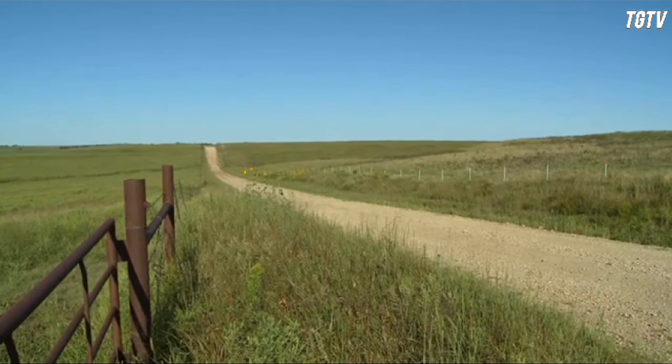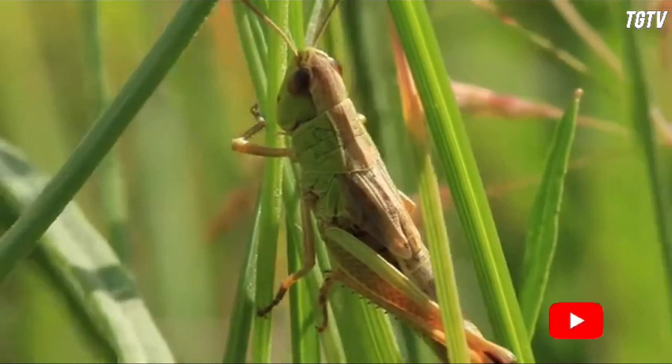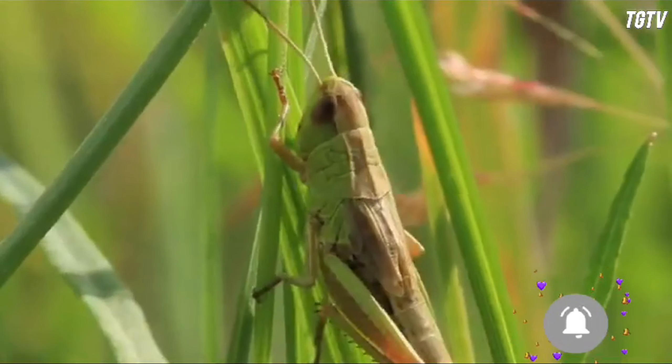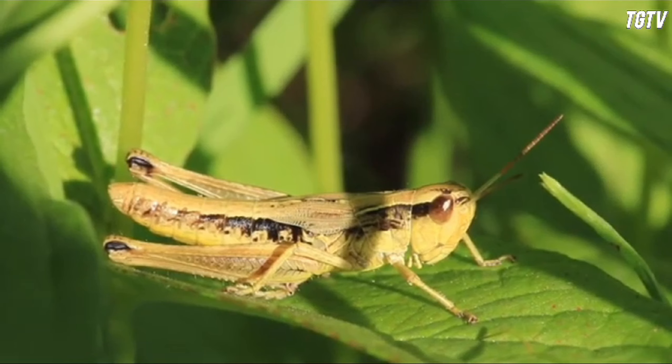The grasshoppers in Sri Lanka represent a fascinating aspect of the island's diverse insect population. Sri Lanka, being a tropical paradise, boasts a rich variety of flora and fauna, and grasshoppers are no exception.